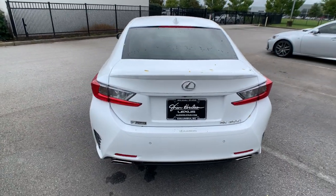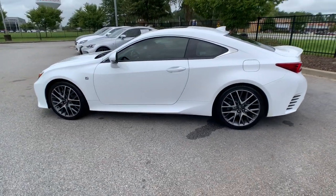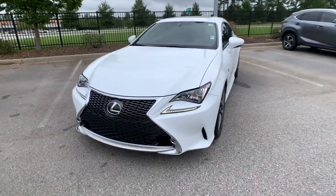The sensuous lines and aggressive stance of this striking RC hint at the excitement it holds in store. Refined, impeccably built, and tech-savvy, this performance-minded luxury sports coupe is a thrilling blend of elegance and power.